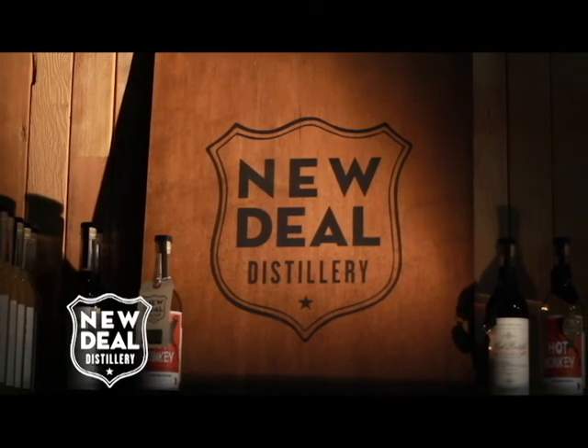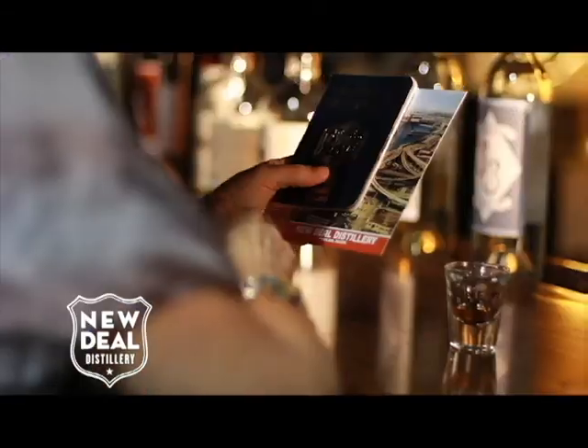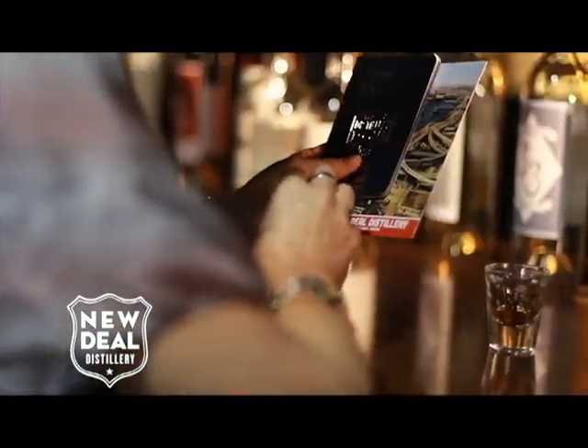We're at distillery number four — New Deal Distilling — with Gail Emish. They were Portland's first vodka distillery and have been distilling since 2004. It's wonderful to be able to walk between distilleries and have little tastings.